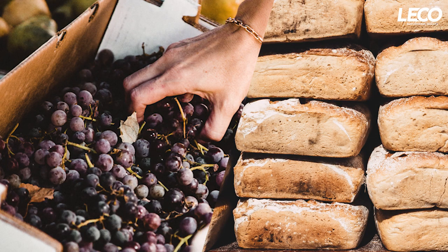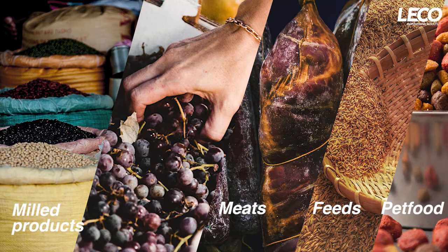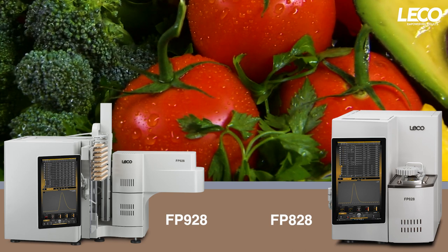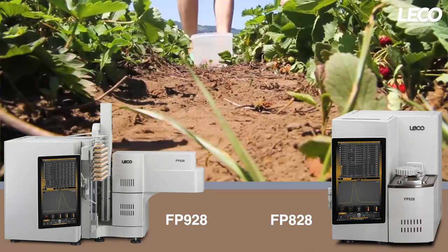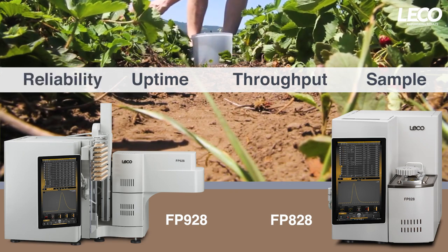Our next generation of solutions for the analysis of nitrogen and protein effortlessly analyzes your challenging samples, including meats, feeds, pet food, and milled products. The FP828 and the FP928 for macrosamples maintain the central advantages of our previous generations of nitrogen protein analyzers, while delivering improvements in sample throughput, uptime, and reliability to streamline your food analysis.